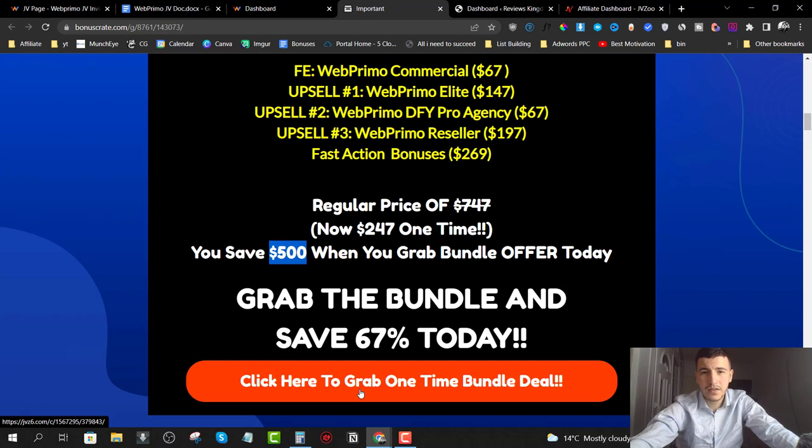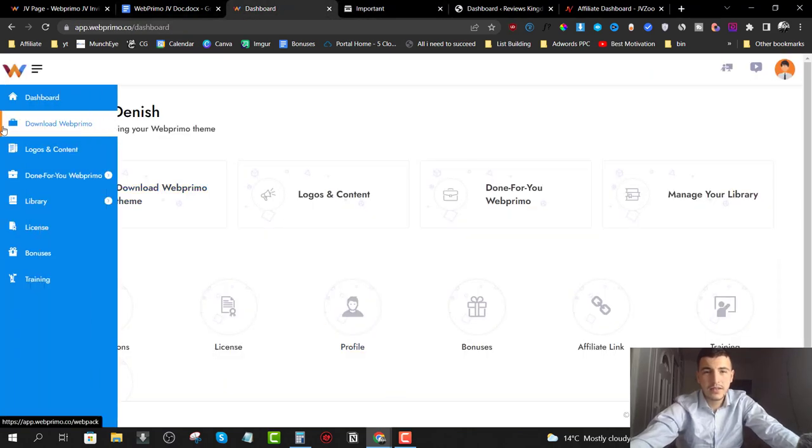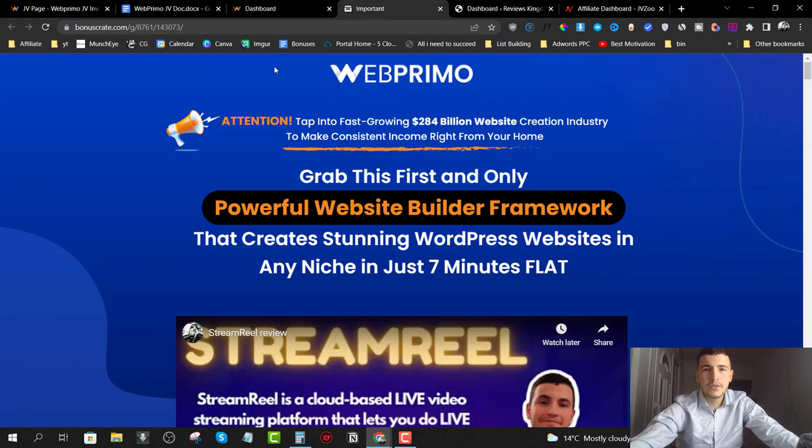Without further ado, I'm going to leave you with a demo video where they walk you through how to install Web Primo on your WordPress site and how you can start creating websites in seven minutes or less. Then we'll come back and wrap up with pricing and upsell details.